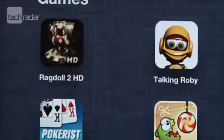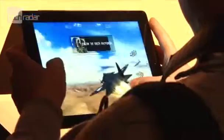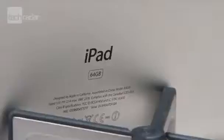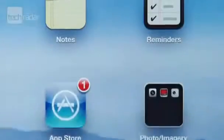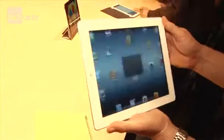Another major headline is the arrival of an A5X processor, making the iPad a device that is quite capable of dealing with complex tasks and high-def gaming, although not the quad-core CPU we were hoping for. Also packed under the hood are better connectivity, a significantly improved camera and 1080p video for both recording and playback, and all of these things help show off that display.